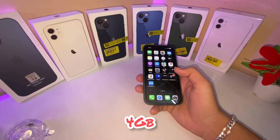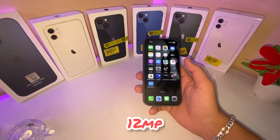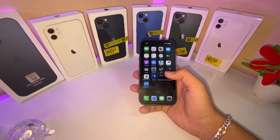It is a 5G phone with 4G RAM and a Retina OLED display. Both cameras are 12MP. If you have a comparison of iPhone 13 and iPhone 11, then it will be a big difference.